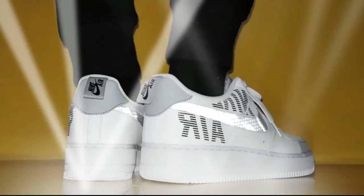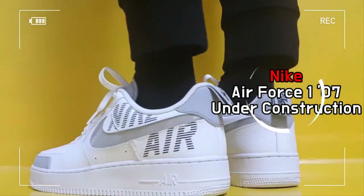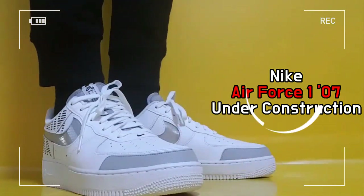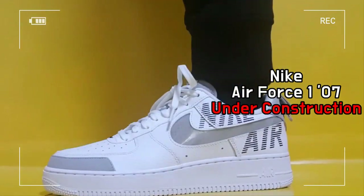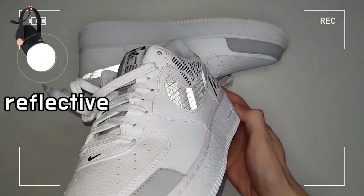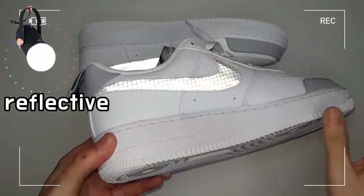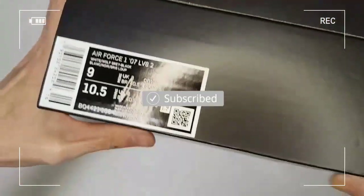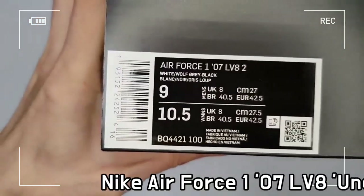This is the Nike Air Force 1, 07, Under Construction Pack. Launched in 1982, the AF1 was the first basketball shoe to adopt Nike Air technology and revolutionized the game and sneaker culture forever. Over 30 years later, the shoe retained its original form while maintaining its status as an icon.